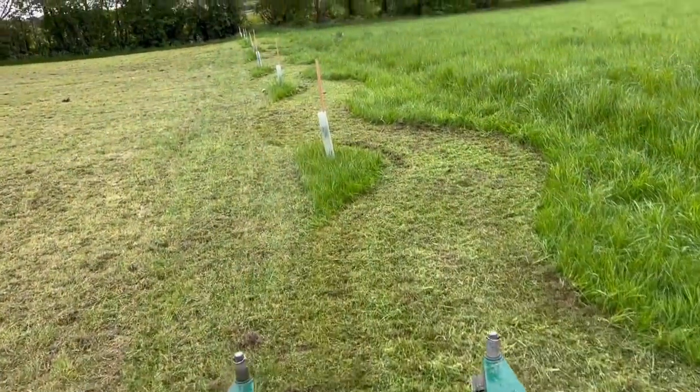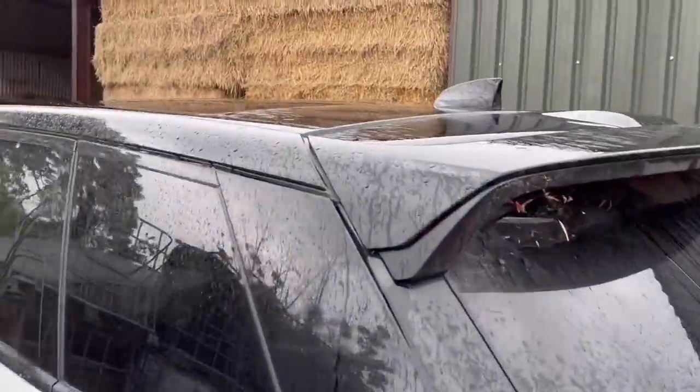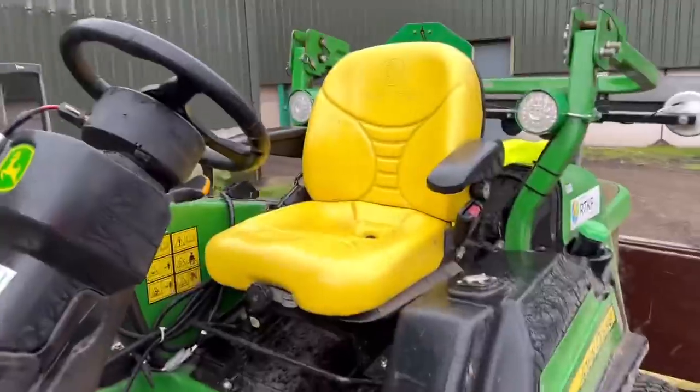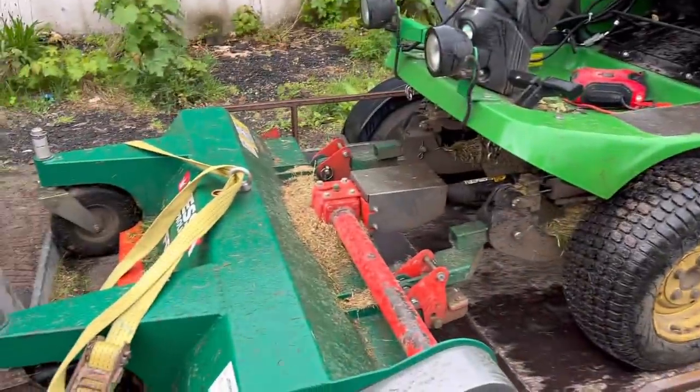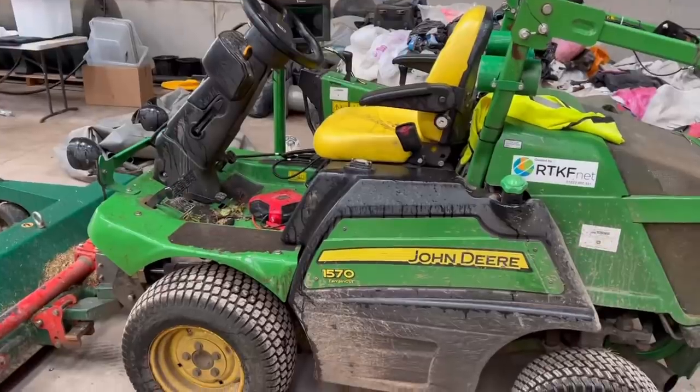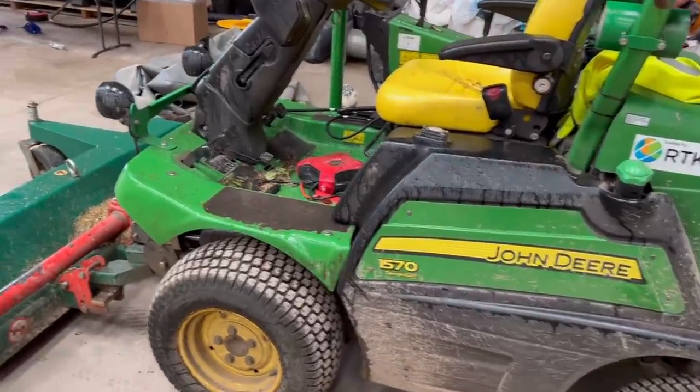Going to get a soaking. It's now properly raining as you can see and the seat is now wet through. Let's just back in the shed and unload it when it's dry. I'll just have to get something to sit on.